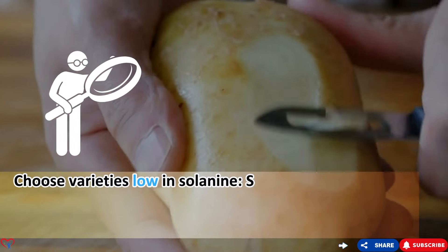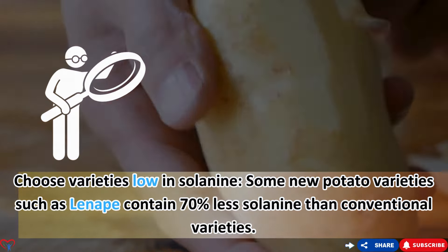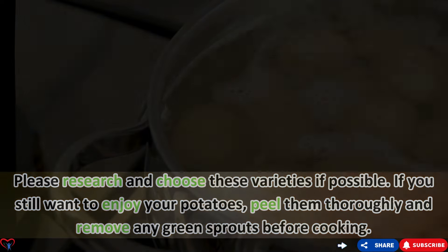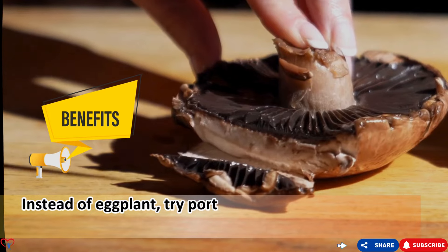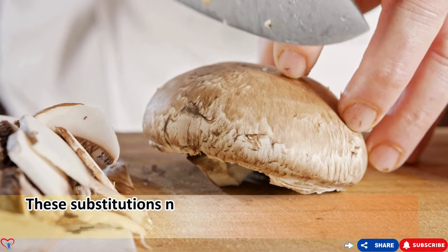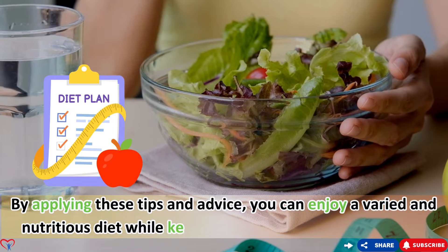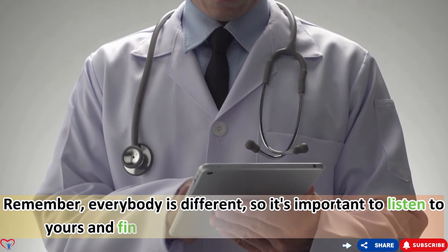Choose potato varieties low in solanine — some new varieties such as Lanapi contain 70% less solanine than conventional varieties. Peel potatoes thoroughly, remove any green sprouts before cooking, and boil or steam them instead of frying to reduce solanine content. Instead of eggplant, try portobello mushrooms; instead of potatoes, try sweet potatoes or beets. These substitutions not only help avoid solanine but also provide many other nutritional benefits. Remember, everybody is different, so listen to your body and find what works best for you.